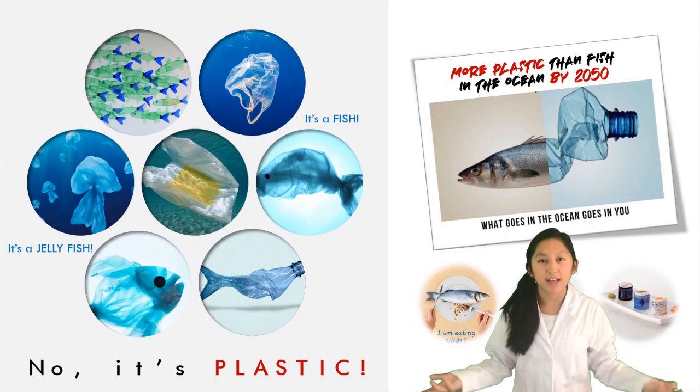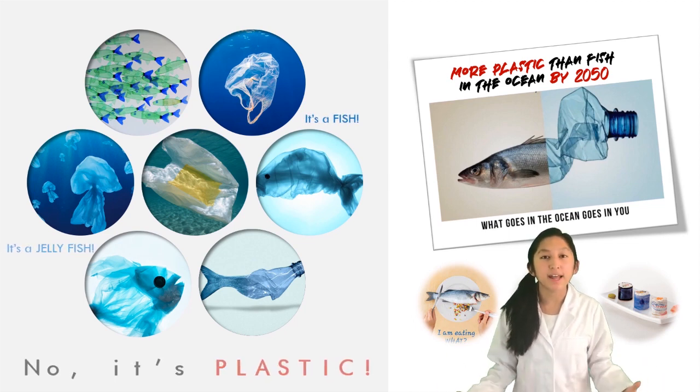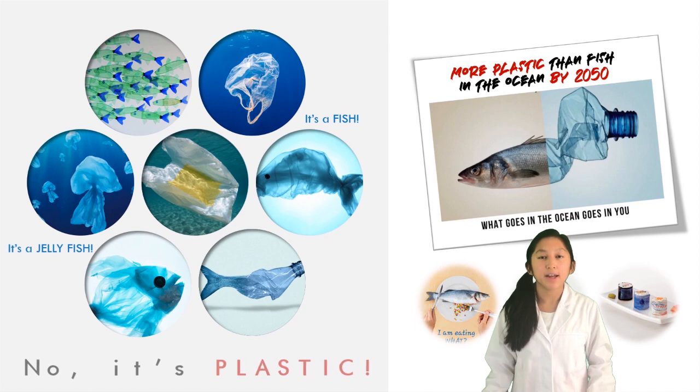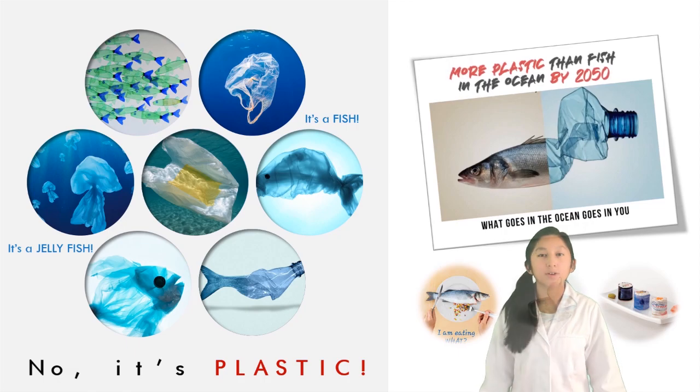We are addicted to plastics. Not a day goes by without using them, and now we're drowning in it. The biggest bad guy is the thin plastic bag, with an average working life of 15 minutes, and by 2050 plastic will outnumber fish in the ocean.